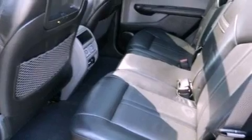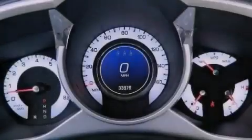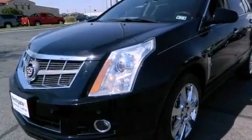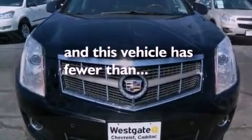The following features are also included: a sunroof, big 20-inch wheels, roof rails, a leather-wrapped steering wheel, performance tires, an engine immobilizer theft deterrent system, an illuminated driver-side vanity mirror, an anti-lock braking system, adjustable driver pedals, and this vehicle has less than 34,000 miles.